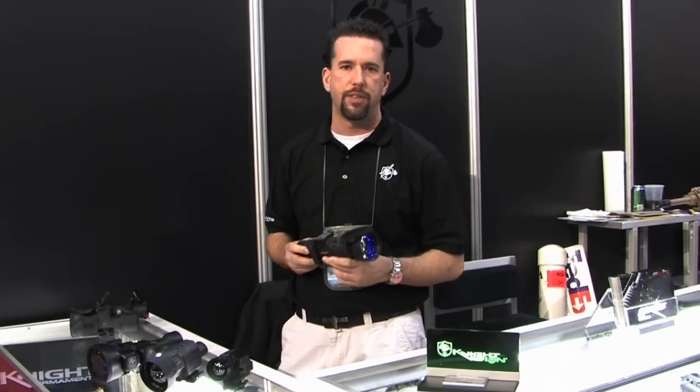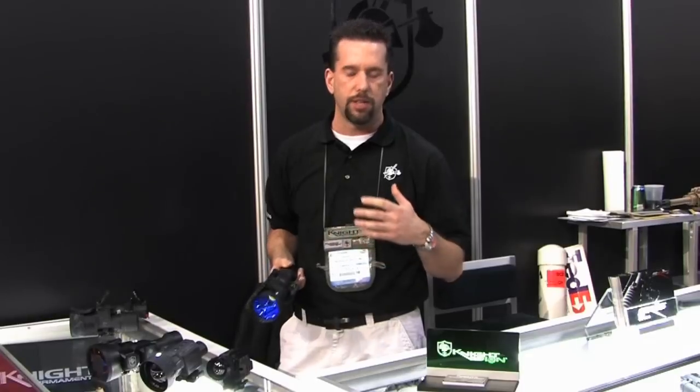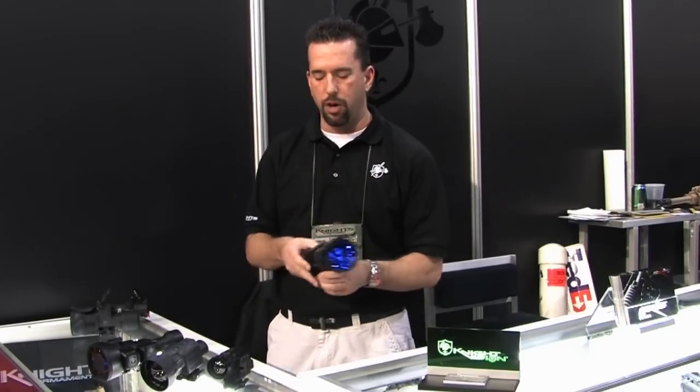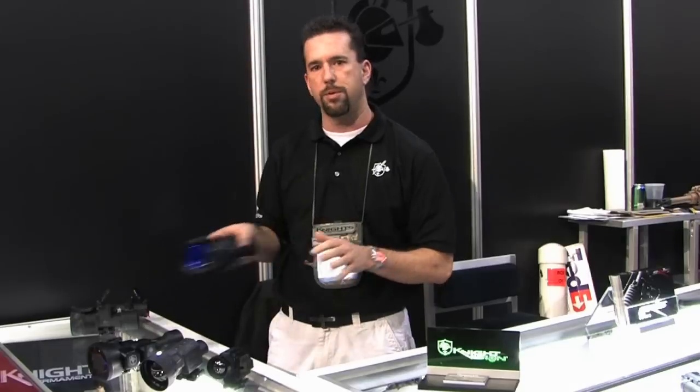All of our devices here go in front of the day optic sight. What that means is when your day sight is zeroed, when you clip on the optic, you're good to go. You can also put these on multiple platforms when needed.